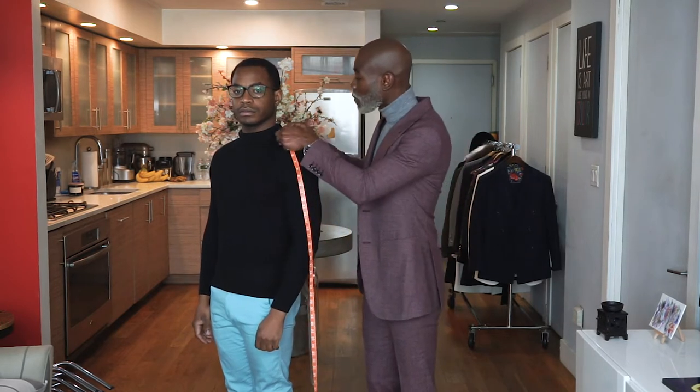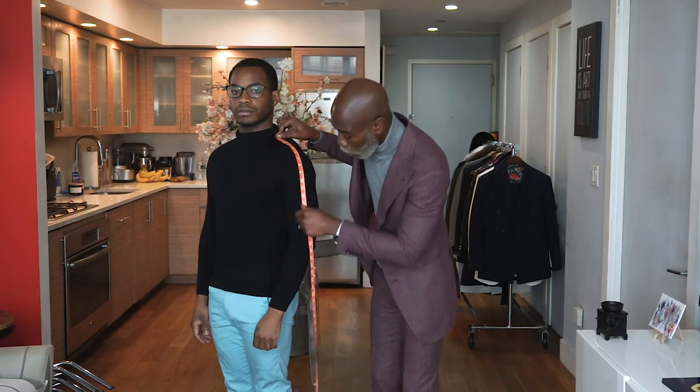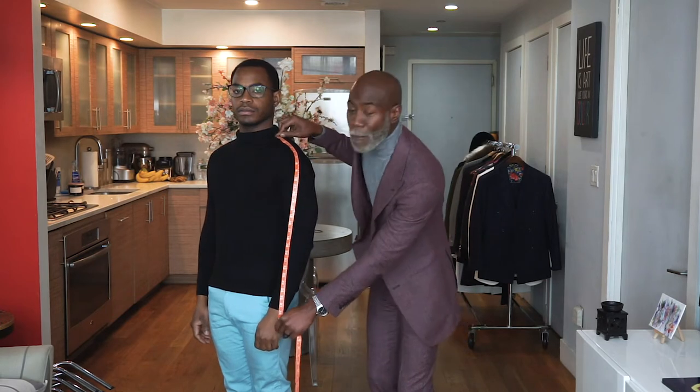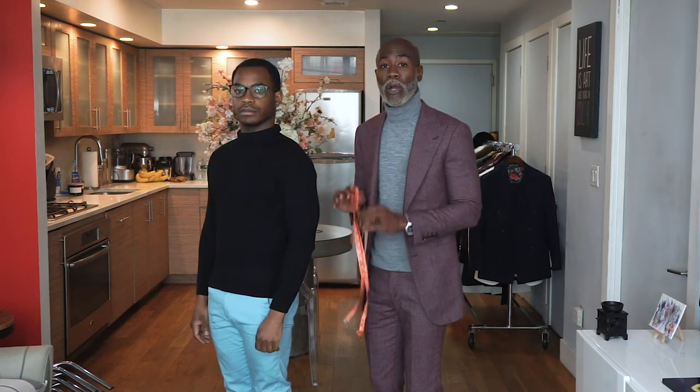The second measurement that you need to know is your full sleeve length. This is the number on the shirt that tells you what size length you need for the arm. To get this measurement, you measure from the base of the neck all the way down to the end of the wrist. Victor's measurement is a 30, so the closest shirt size he could buy in a store would be a 32 or 33. If he wanted a perfect fit, he would need a custom made shirt with a full sleeve length of 30.